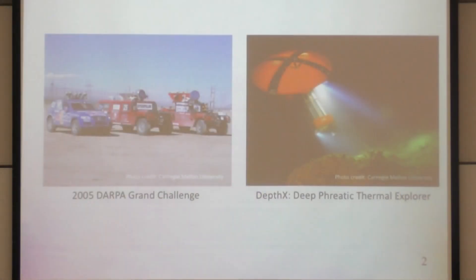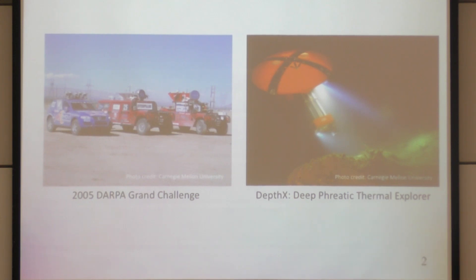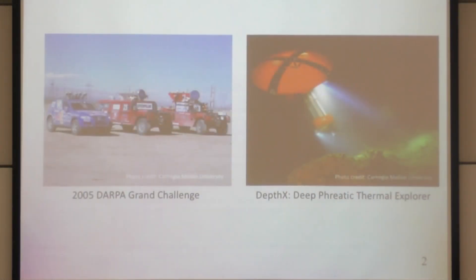Before I get into the work we've been doing, I wanted to talk a little about what was going on while I was here at CMU — from 2005 through 2010. There were two projects I want to highlight: the DARPA Grand Challenge, where people were working on self-driving cars and how to drive through the desert, developing planning, perception, and mapping capabilities to get from point A to point B.